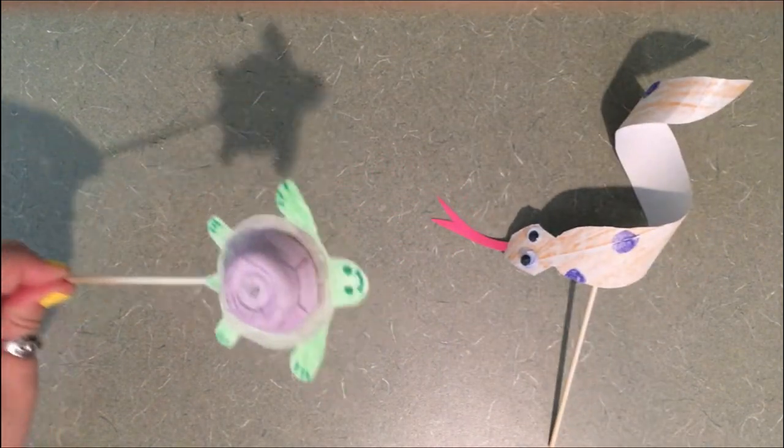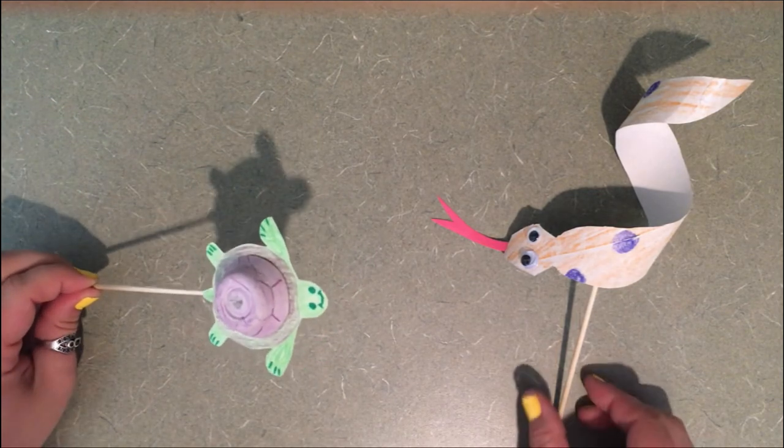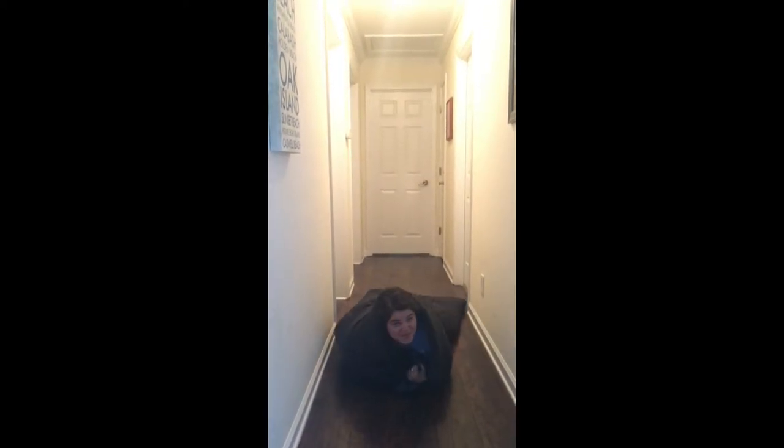Erin, I think these challenges were rigged. Yeah, they were, QT. I just wanted to show everyone how awesome snakes are. Now I have a snake challenge for all of you at home. All you need is a blanket, a towel, or a sleeping bag. Then wrap yourself up in it, lay on the floor, and see how far you can move throughout your house acting like a snake.